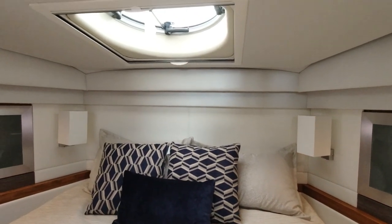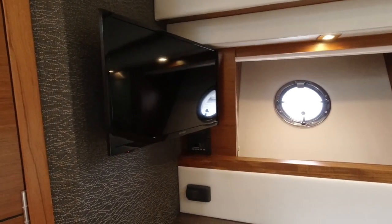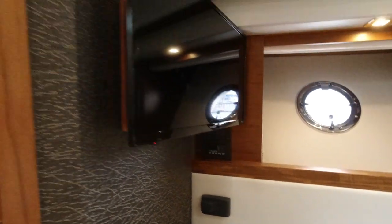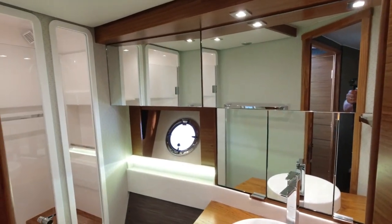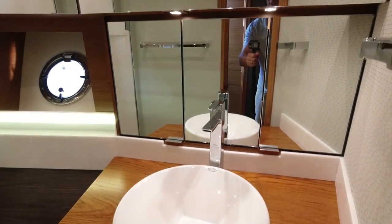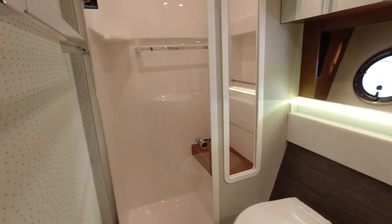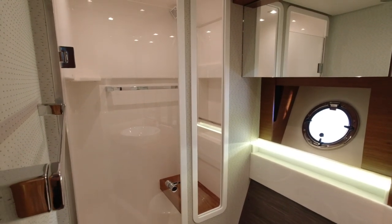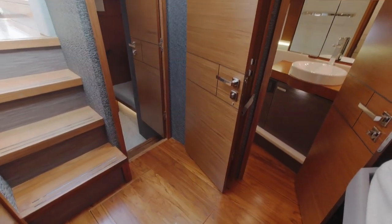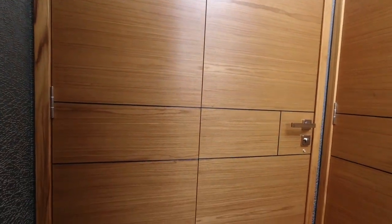We have reading lamps behind the bed and a port hatch. Here's your Samsung television with a smart DVD player. Below that we have AC and stereo controls. Here's our master head — beautifully appointed with plenty of storage below, great fixtures, a medicine cabinet, a push-button style toilet, and a full shower with adjustable shower head and teak bench. The master V-berth has an optional accordion door that can fold out and pin in place for extra privacy when you have guests aboard.